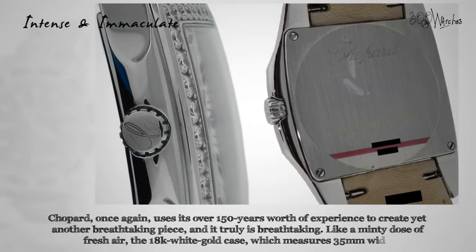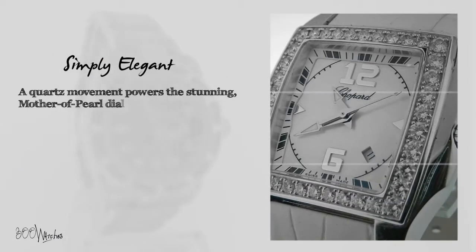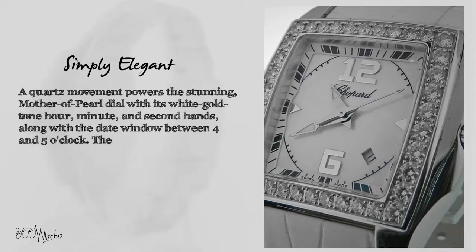The full size strap is made of a plush white leather and uses a deployment clasp. A quartz movement powers the stunning mother of pearl dial with its white gold toned hour, minute and second hands, along with the date window between 4 and 5 o'clock.